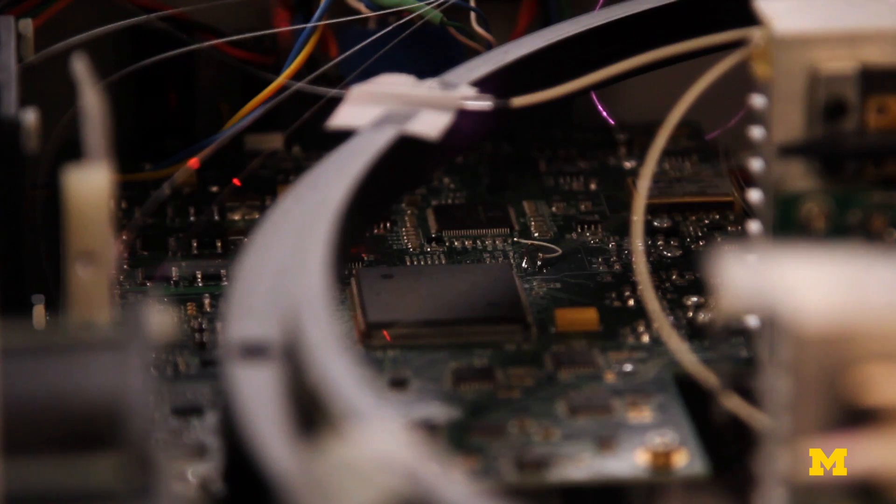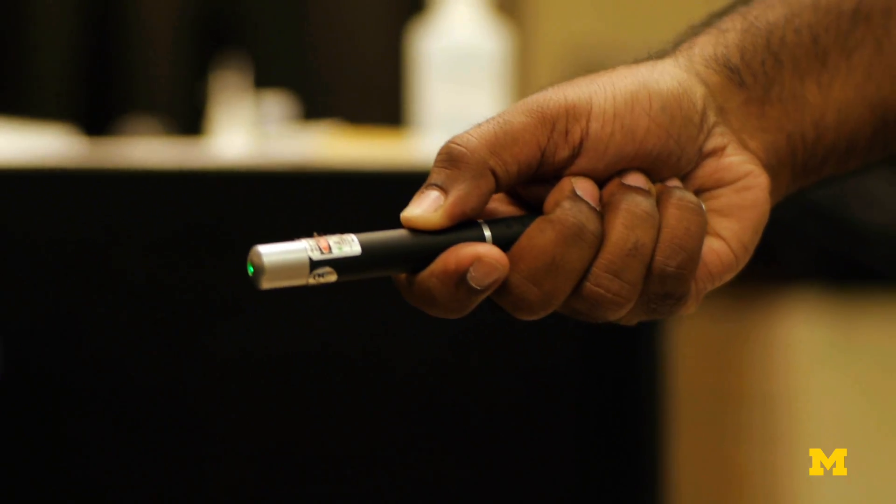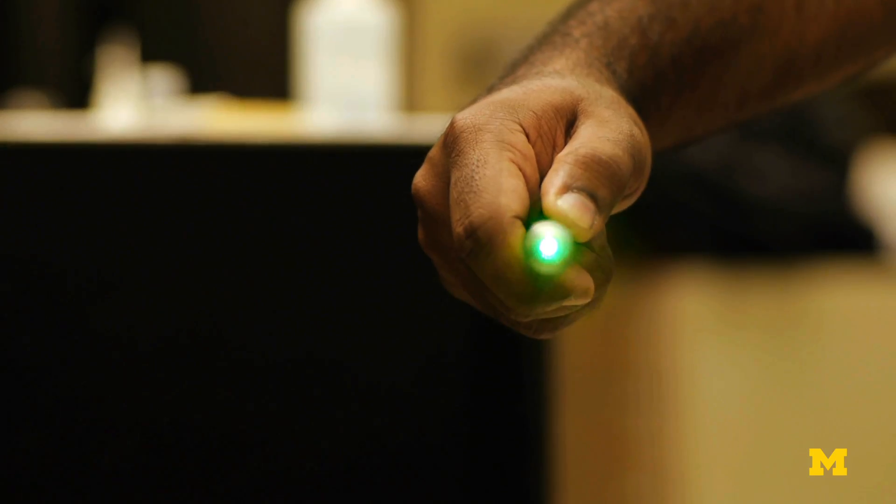It has a nice clean spatially coherent beam like a laser — just like when you use a laser pointer you can see it very far away. At the same time it's very broadband, like a lamp.